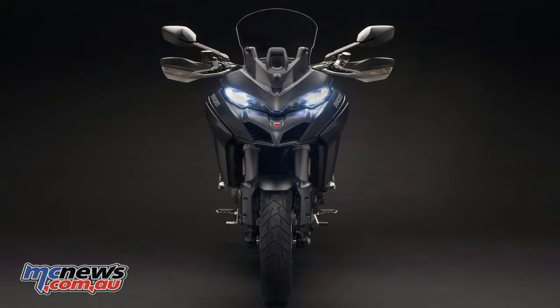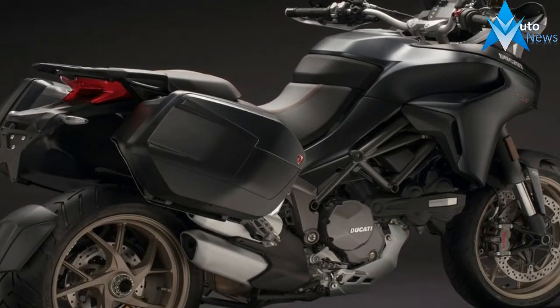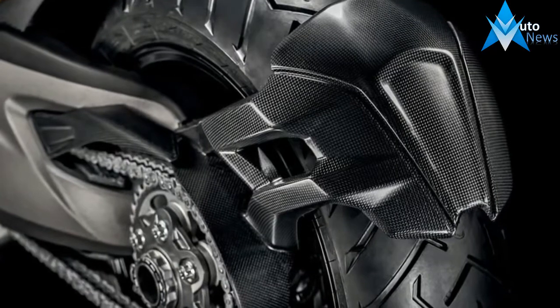Up top, the windshield carries itself with a pleasing shape that flows right into the lines of the fairing, while contributing a minimum to penetration resistance with an equally minimal protective pocket for the rider — not too small, but definitely not a barn door that wastes a bunch of energy by pushing a lot of air around unnecessarily.